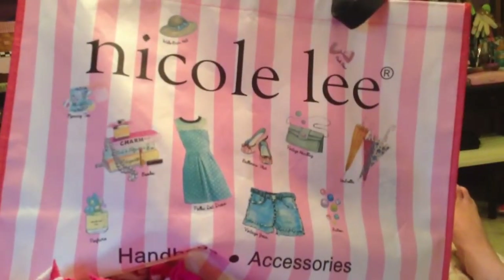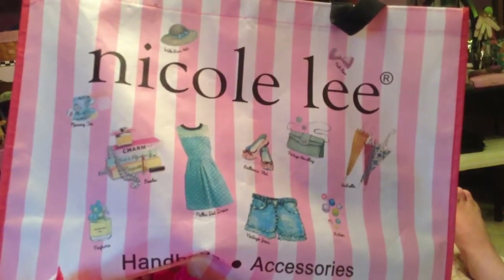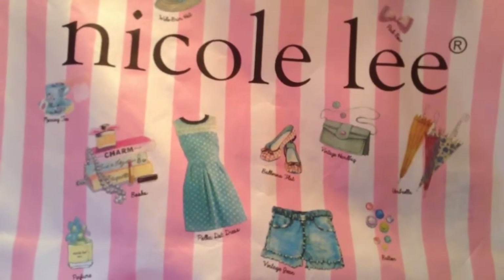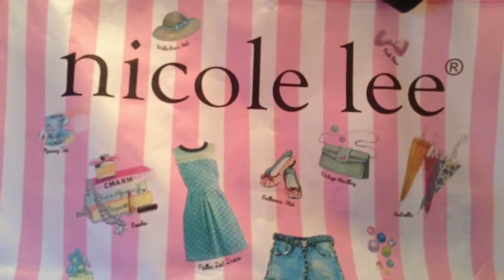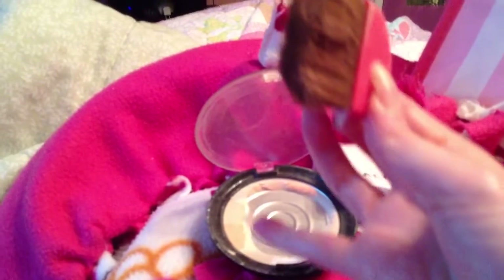Hey guys, I just wanted to come on here today to do an empties video. I didn't do one last month so I thought I'd do one this month. I'm also going to show you the items that I am trying to get through or getting low on. The first one is this Physicians Formula powdered one - you can see I'm getting low on it. I really do like this stuff.